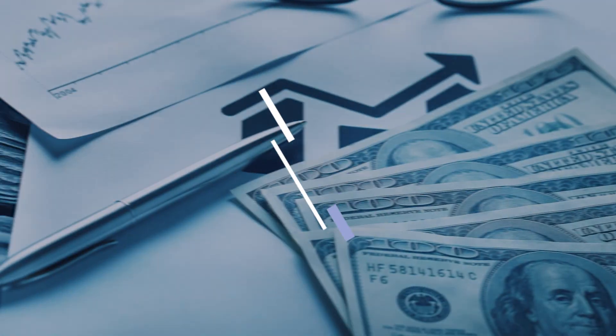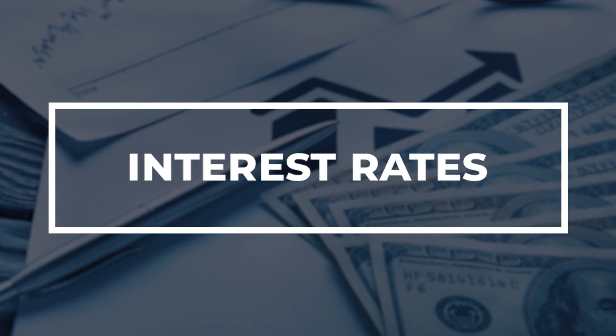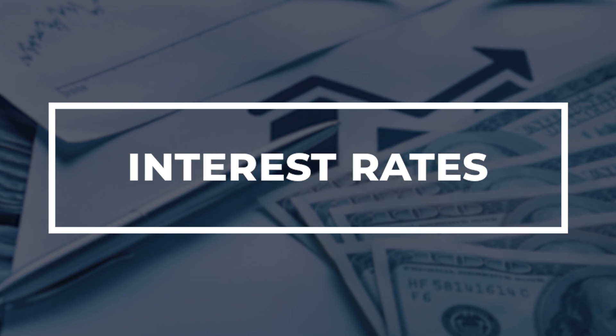Hey everyone, this is Troy Dean with the Shannon Anderson Real Estate Team here in Southeast Florida. Interest rates have been the biggest talking point among buyers over the last year here in our area. When it comes to navigating mortgages in a high interest rate market, here are three options for three different buyers.